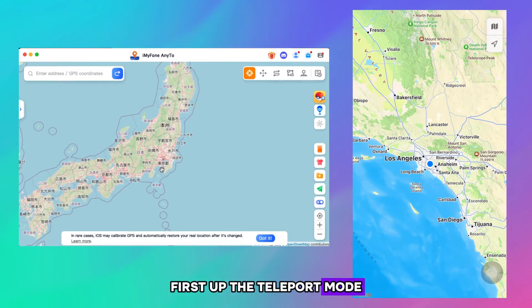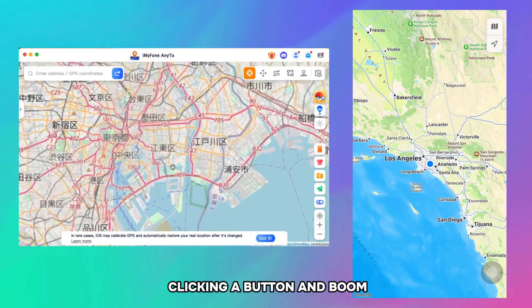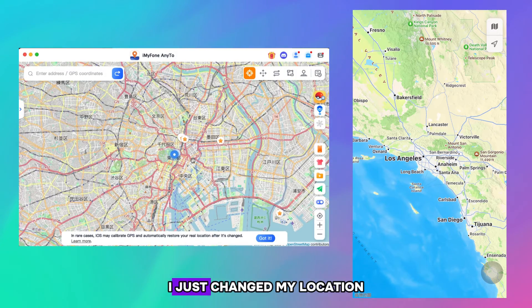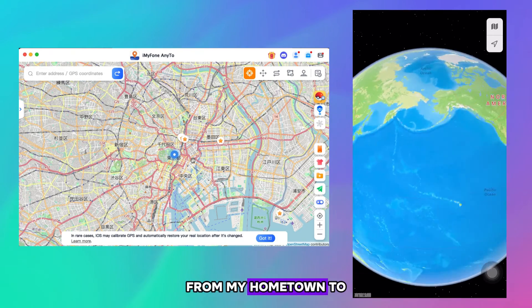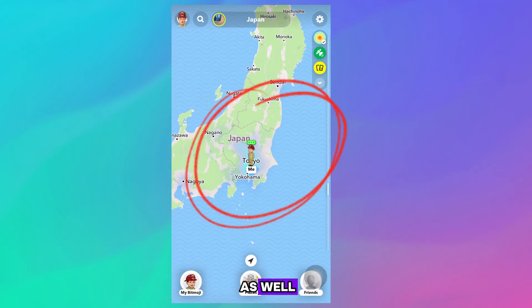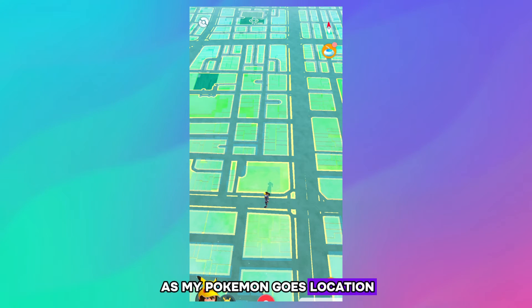First up, the teleport mode. It's as simple as clicking a button, and boom — your iPhone's GPS location is transformed. I just changed my location from my hometown to Tokyo. My Snapchat location has been changed to Tokyo as well, and it's the same with my Pokemon Go location.